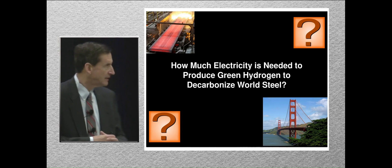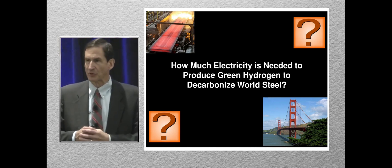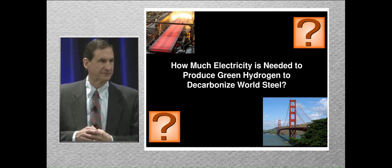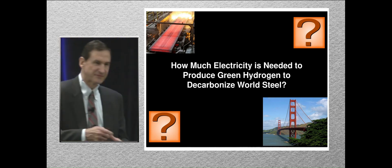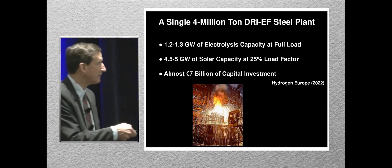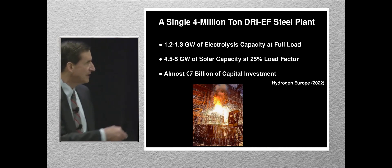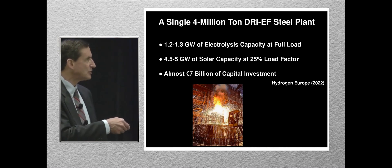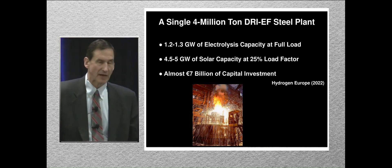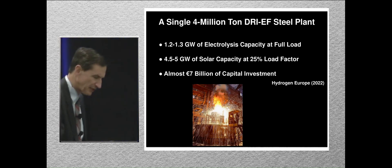How much electricity is needed to produce green hydrogen to decarbonize the world steel industry? It does take a little calculation. Hydrogen Europe has said that for a single four-million-ton DRI plant — about a typical size in Europe — you need 1.2 to 1.3 gigawatts of electrolyzers, and if you do it with solar, you need to drive that with up to five gigawatts of solar.